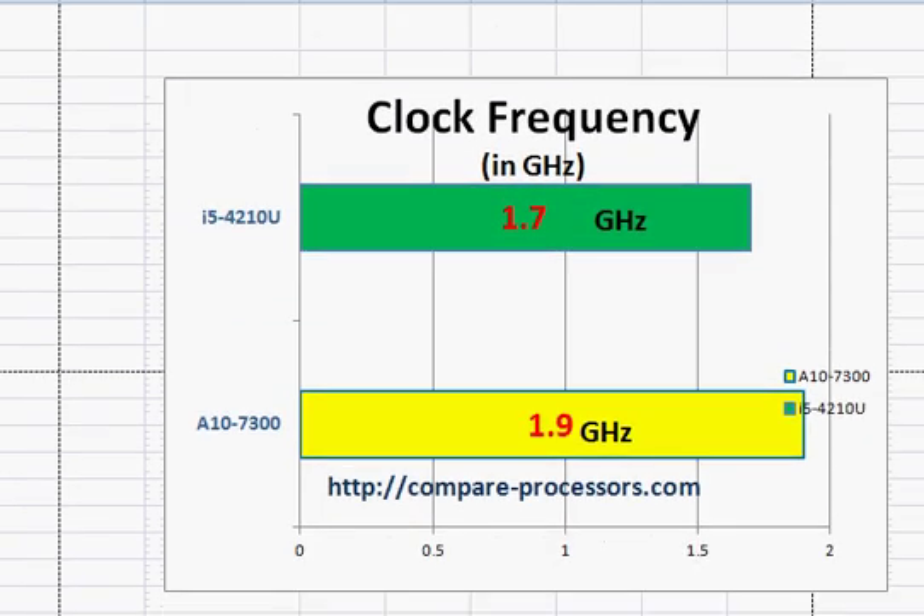So let's look at some of the parameters. The Intel is slightly lower in clock frequency and has two cores. The AMD also has two cores, but its architecture gives each core two integer processor units, which is why it sometimes counts as four cores.